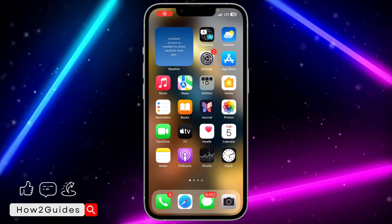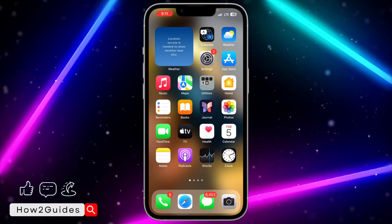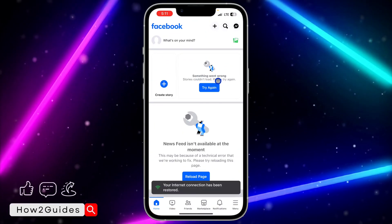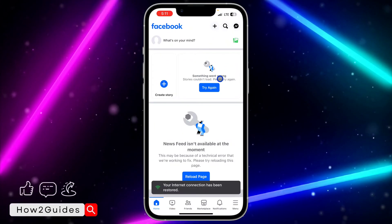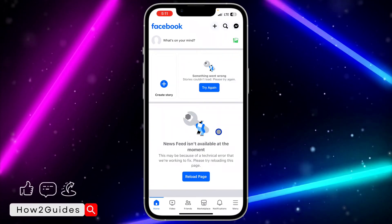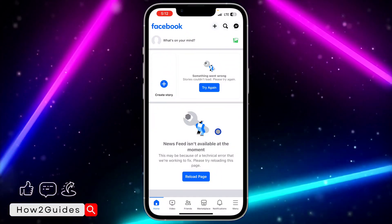Hey guys, in today's video I'm going to show you how to fix 'something went wrong' on Facebook. If you are getting this error message on your Facebook account which says 'something went wrong,' or you are getting 'news feed isn't available at this moment,' let me show you a few different things you can do to fix this issue.